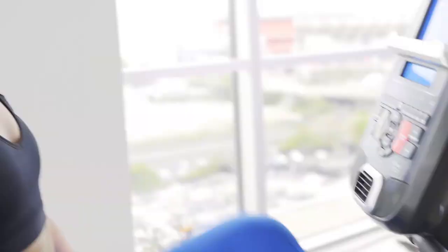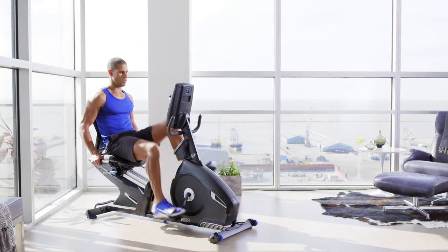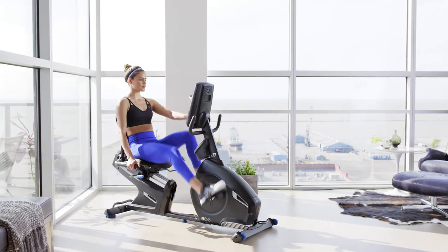All of which adds up to a recumbent bike that delivers the performance results you want and the connected metrics you need to hit your goals. That's Nautilus training.